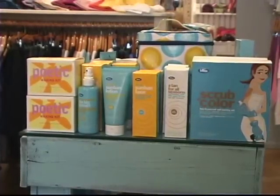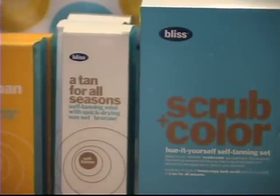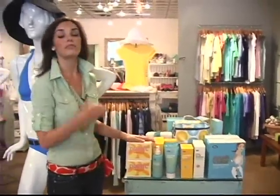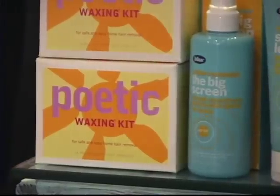Over here we have some Bliss products. A lot of women use the waxing kit, which is really important. If you don't go into a waxing salon, you can do it at home — this is really easy to use.